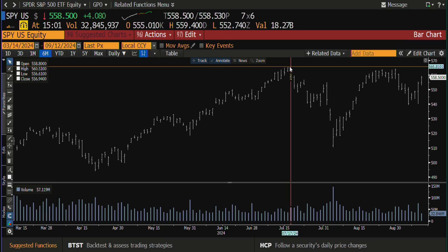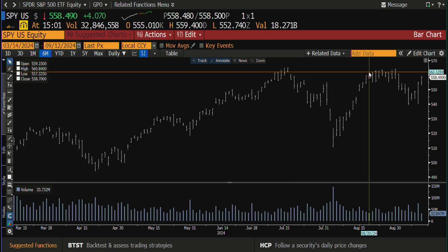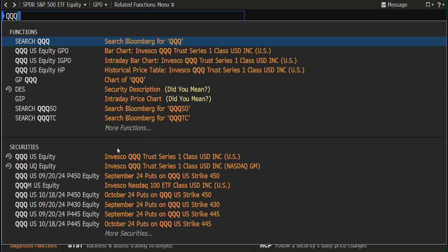Let's take a look at the S&P. We had a heck of a day yesterday — rejected lower price, went higher, had volume. There's a big contraction today but that makes sense given the amount of energy it took yesterday. This is going for the highs. The SPY is up four dollars right now at 558.